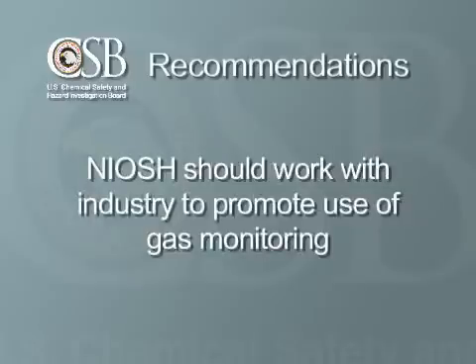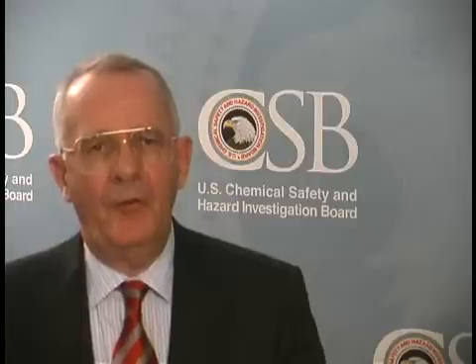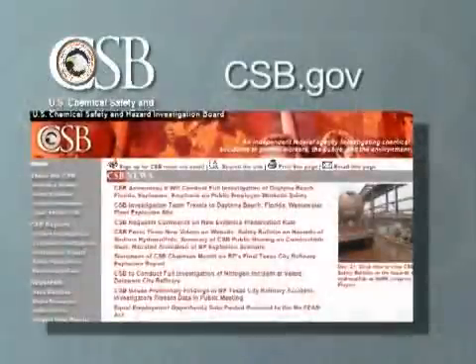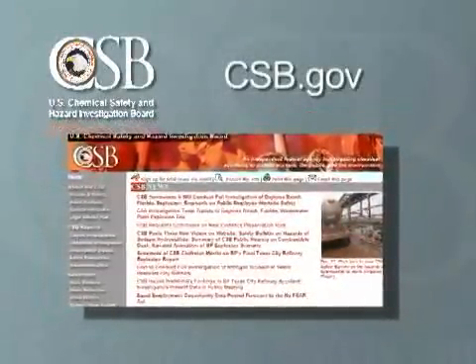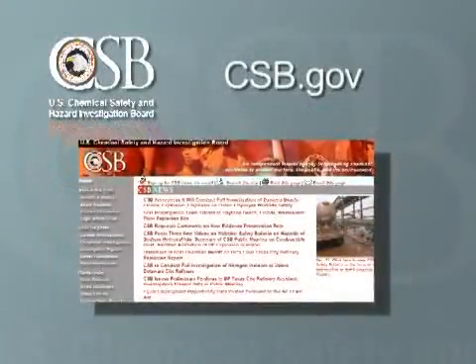Finally, we recommended that the National Institute for Occupational Safety and Health, or NIOSH, work with the ethylene oxide industry to promote the use of gas monitoring and other safety measures. CSB recommendations are aimed at preventing accidents. If followed, we believe these recommendations will go a long way towards developing safer workplaces. To read the full report on the CSB's investigation, visit our website at csb.gov.